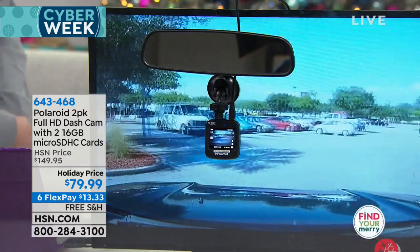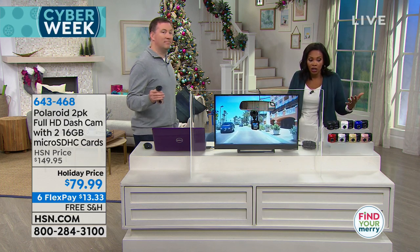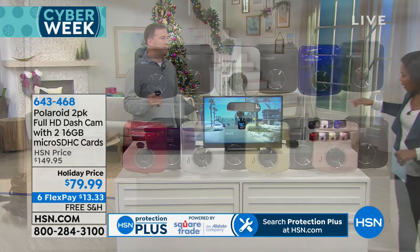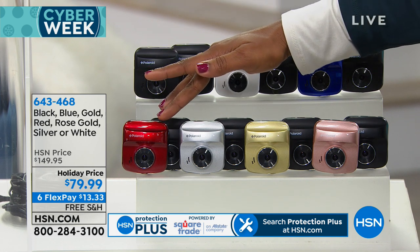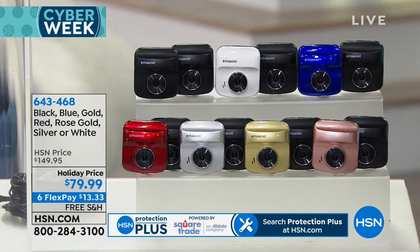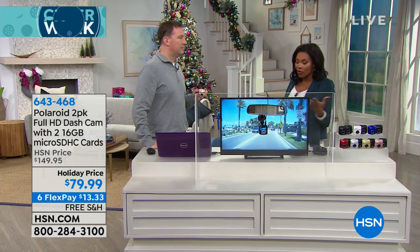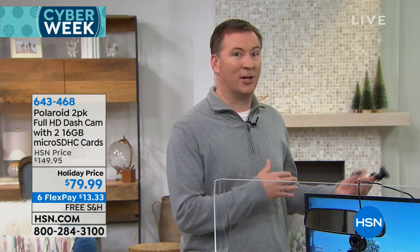You're getting two of them because many households have two cars. You just choose the colors — you're automatically going to get a black, then choose another color: blue, white, two black, red, silver, gold, or rose gold. You get the cable to connect it to the car. When it comes to Polaroid, you think about amazing pictures — why not have it as your dash cam? Polaroid started out as a camera company over a hundred years ago and they brought that camera technology right here.